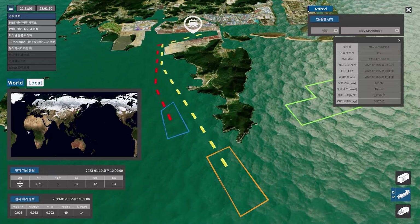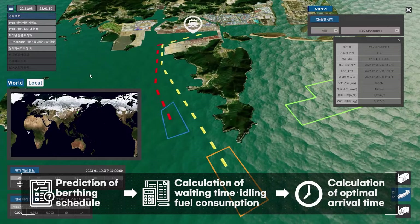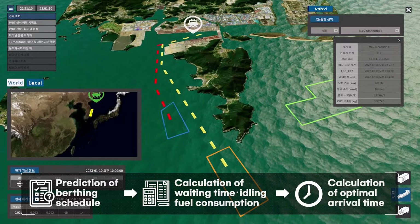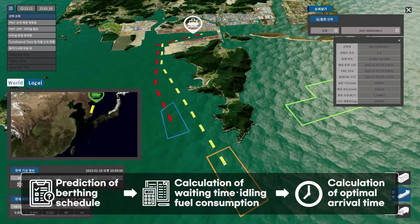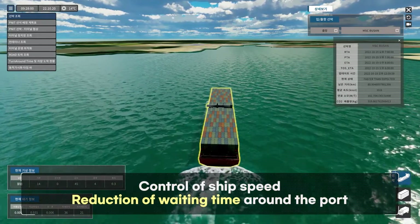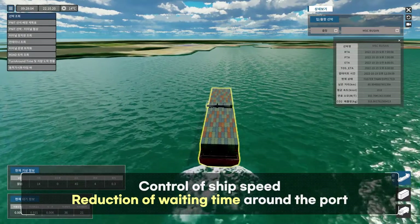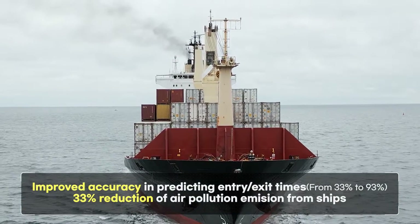The digital twin platform can calculate the optimal entry time for ships, taking into account real-time ship location, port berthing schedules and ship fuel consumption. This allows for ship speed control and reduction of unnecessary waiting time around the port, thus reducing air pollution emissions from ships.